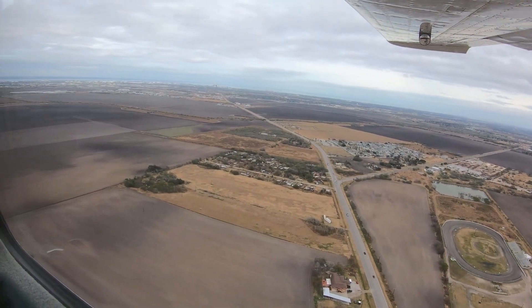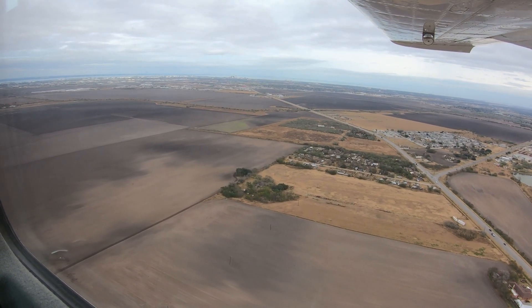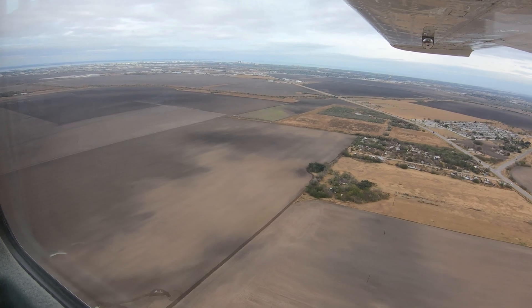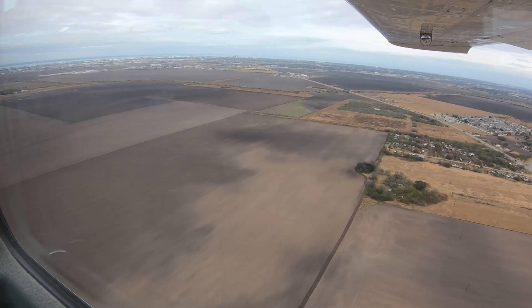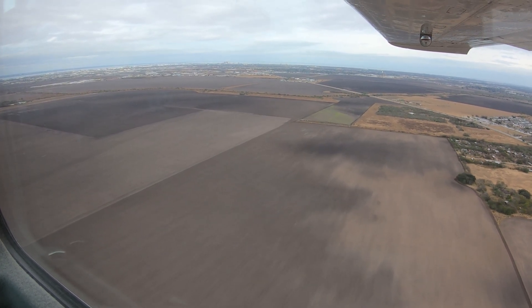One mitigation strategy might be to load an instrument approach or GPS waypoint aligned with the runway on which you are landing. If you are unsure of how to accomplish this, refer to the operator's manual for the equipment in your aircraft. This can help ensure you are on the appropriate final.